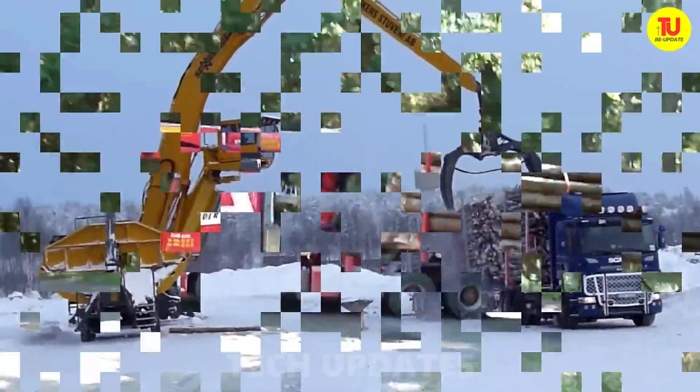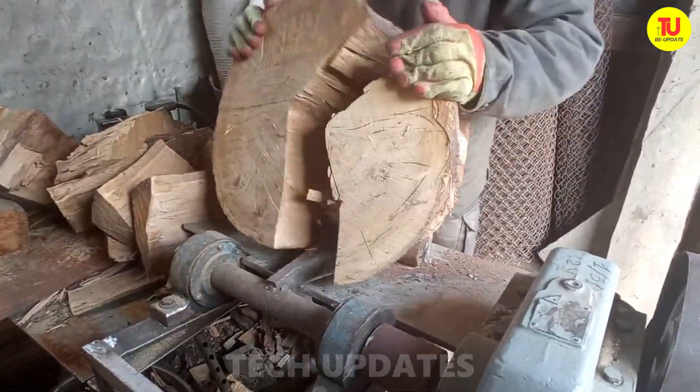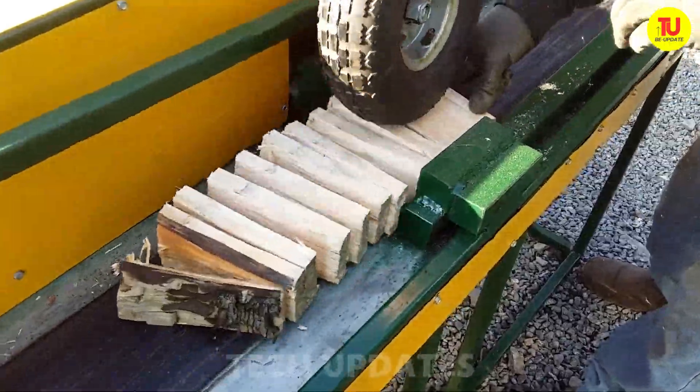Get ready for a whole new level of logging — faster, stronger, and more incredible than anything you've ever seen. We're unveiling the next generation of firewood processors and chainsaws that break all the rules. This is the revolution you've been waiting for.